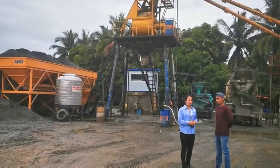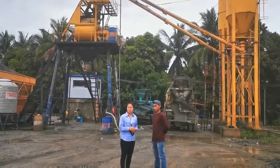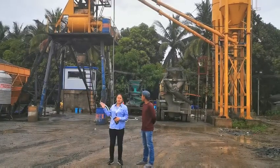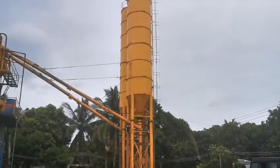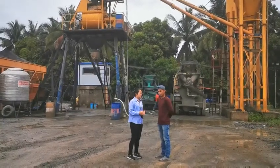Since 2015, my first time come here, he is the operator of our first batching plant in their company. And this batching plant is the 5th batching plant from Amix already.